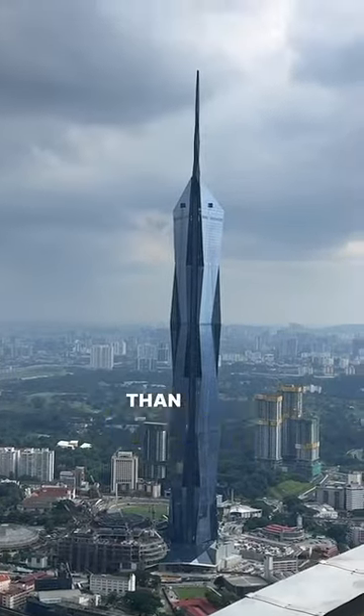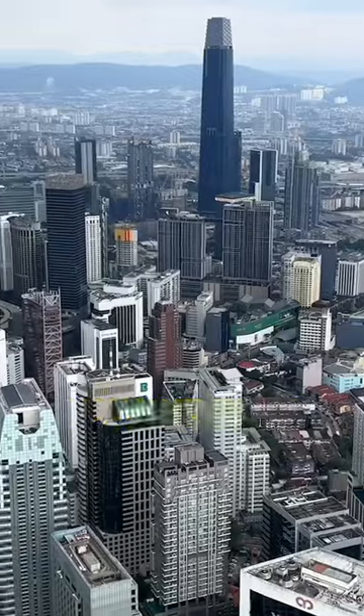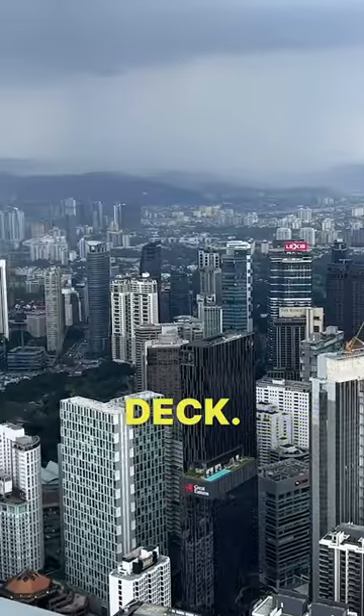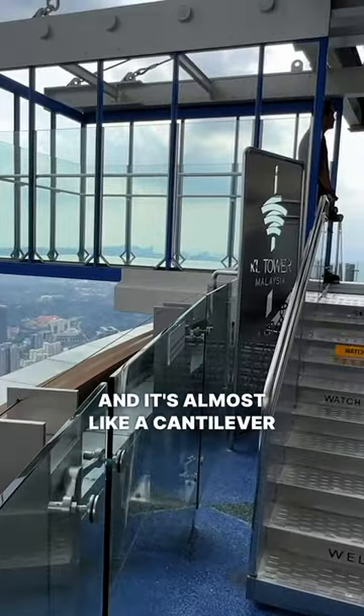even taller than that, as the spire protrudes further. What a view it is from up here — you really do have unhindered views of the city and you can almost walk around the entire observation deck. Now this is a Skybox they were referring to, where it's like a three-hour queue.